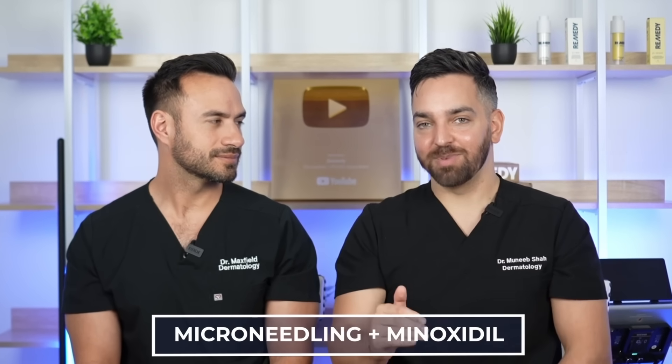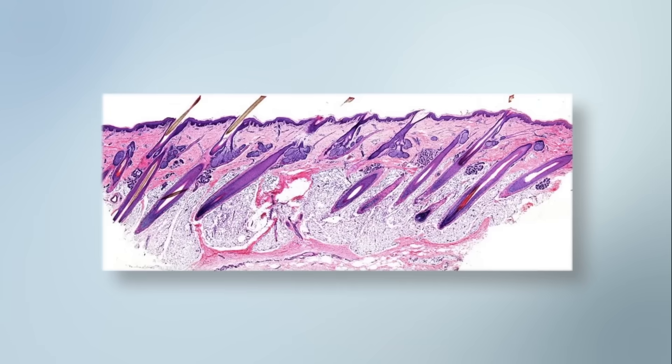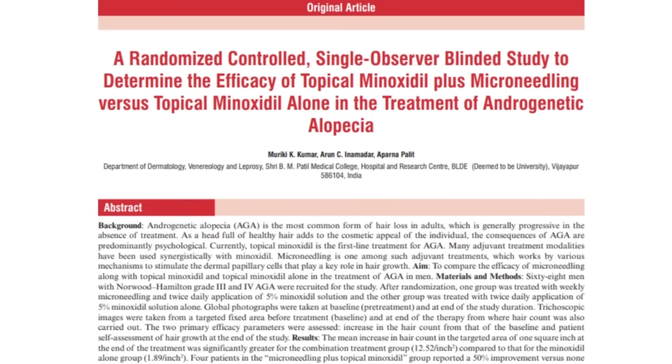First up: microneedling plus minoxidil. One of the barriers to entry is your skin barrier. Taking sterile needles and creating channels in your skin helps minoxidil absorb more deeply and be more effective, because the scalp has pretty thick skin and subcutaneous fat — that's where the hair lives and where the ingredient needs to go. The stratum corneum is the greatest barrier to product penetration. Minoxidil plus microneedling has been more effective than minoxidil alone in every single study.